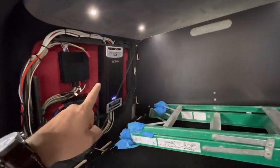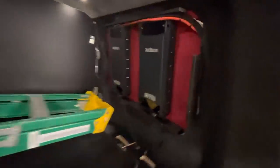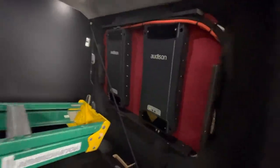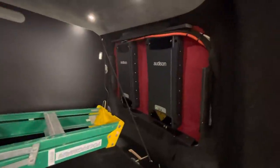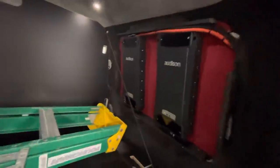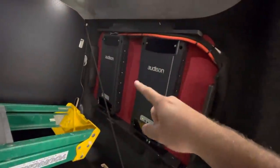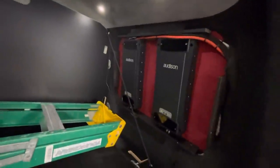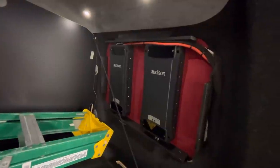The front mid and tweeter are running off the Thesis Fortunate amplifier, the Quattro. Then on the other side we have the Voce Quattro bridged, running the mid-bass because you wanted ultimate headroom. I think even a single channel would be more than enough, probably. And then we have the Voce Duo for two subs — the Dynaudio Isotar 1200 subs. Because they are 4 ohm each, they are wired in series to 8 ohm and that's how they are bridged to the amp.